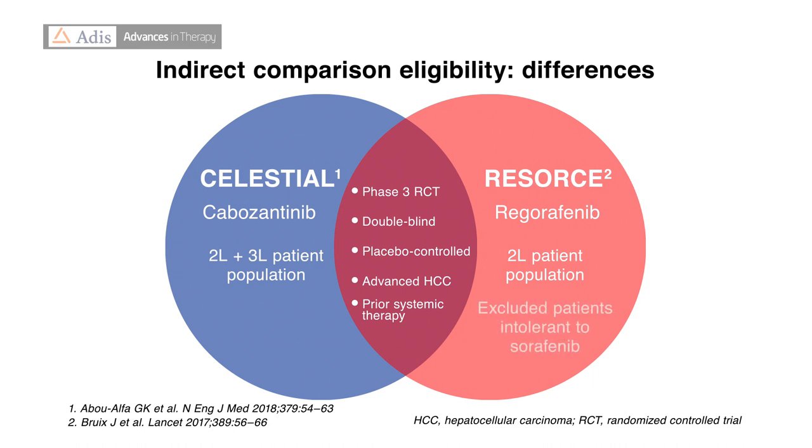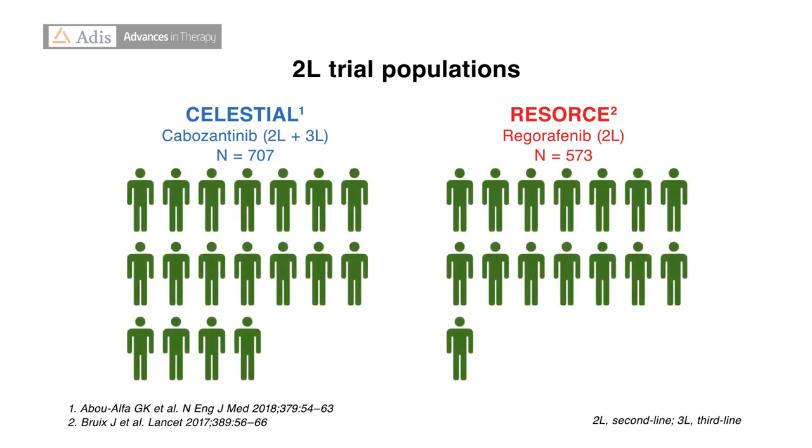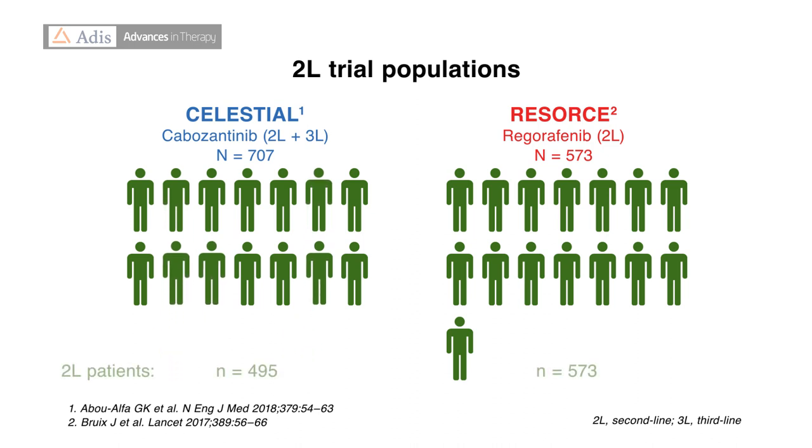Also, RESORCE excluded patients who were intolerant to sorafenib, whereas CELESTIAL did not. To address these differences, the authors aligned the patient populations by limiting CELESTIAL to the group of patients who had progressed on or after prior sorafenib therapy — that is, to a pure second-line population.